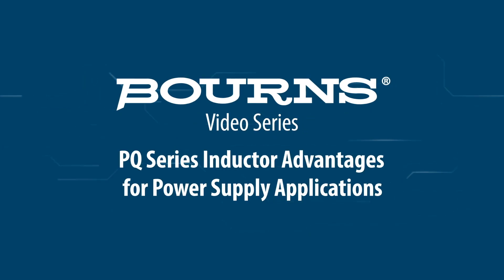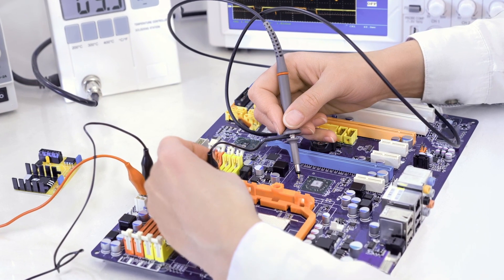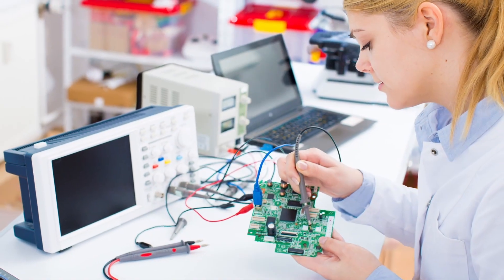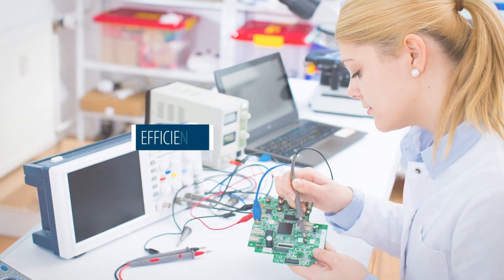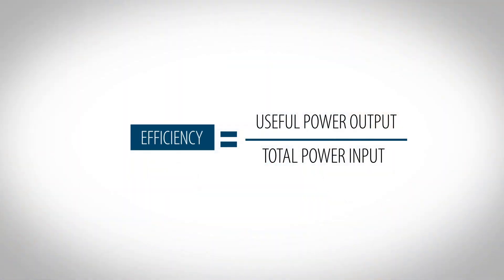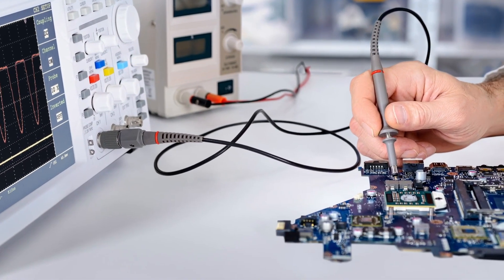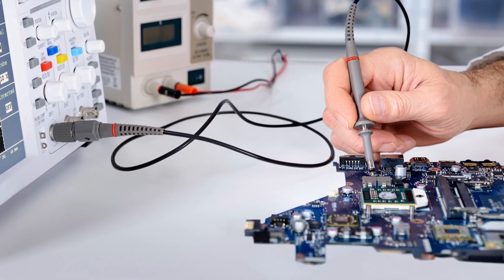Introducing Bourns PQ series inductors. To meet ongoing mandates to reduce energy usage, designers of next-generation power supplies and power conversion products are increasingly challenged to make them more efficient and smaller in size. The demand for power supplies with higher output current is also growing.